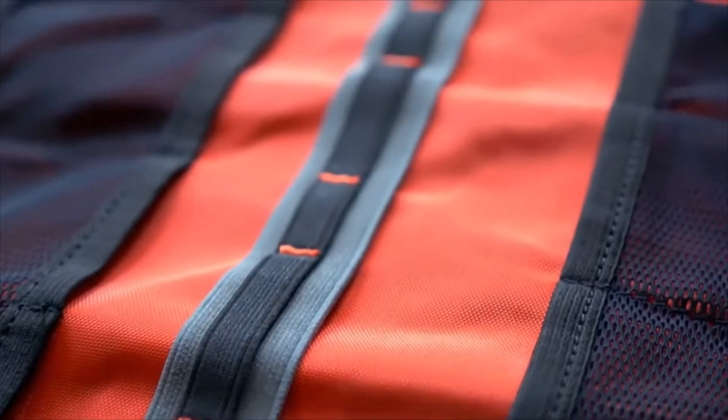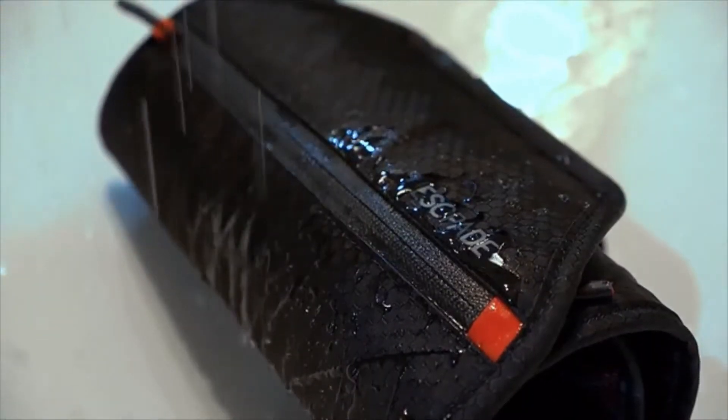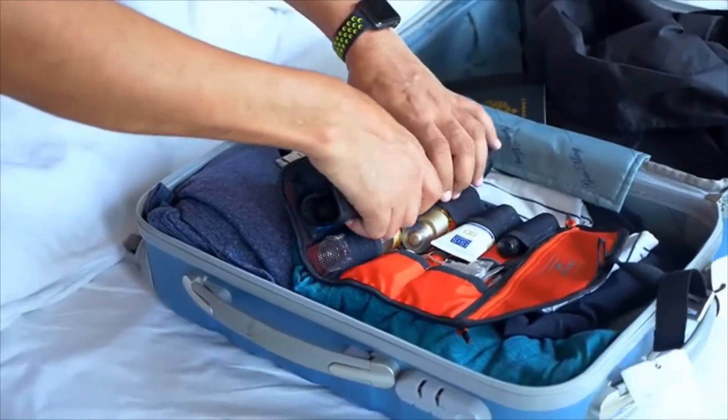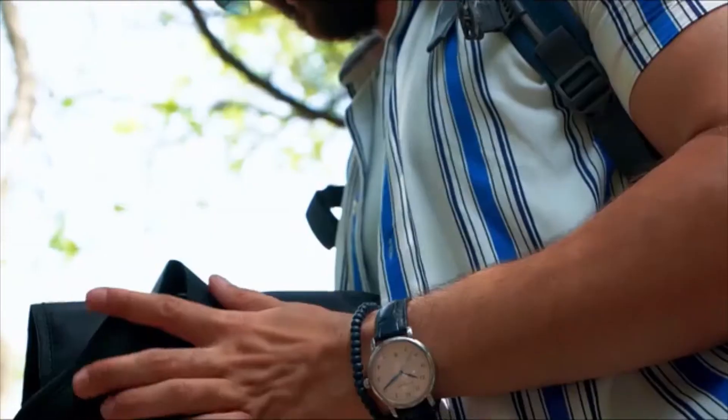High-quality materials with lifetime warranty. Waterproof nylon — you can easily wash it and it dries instantly. A size so compact, it fits in everywhere: suitcase, backpack, or just carry it along. It's designed to go wherever life takes you.